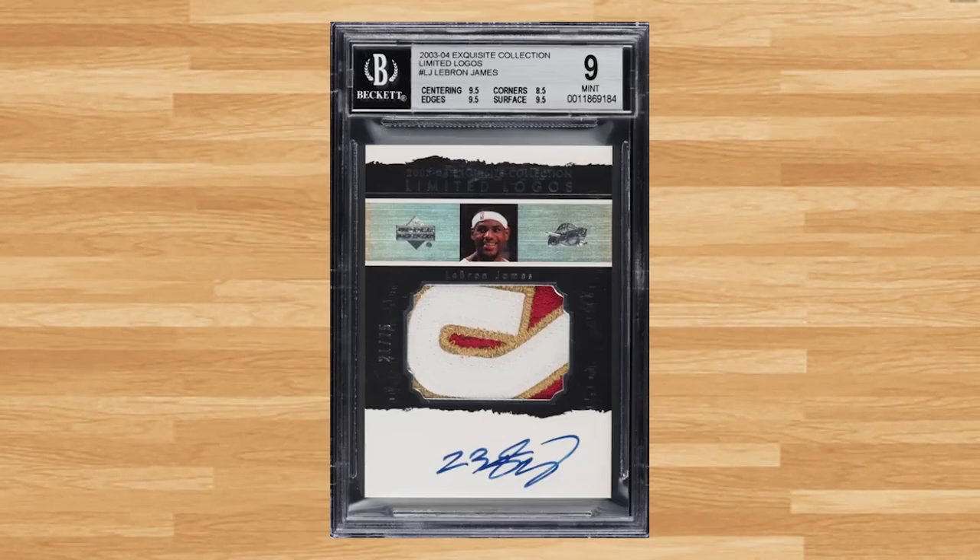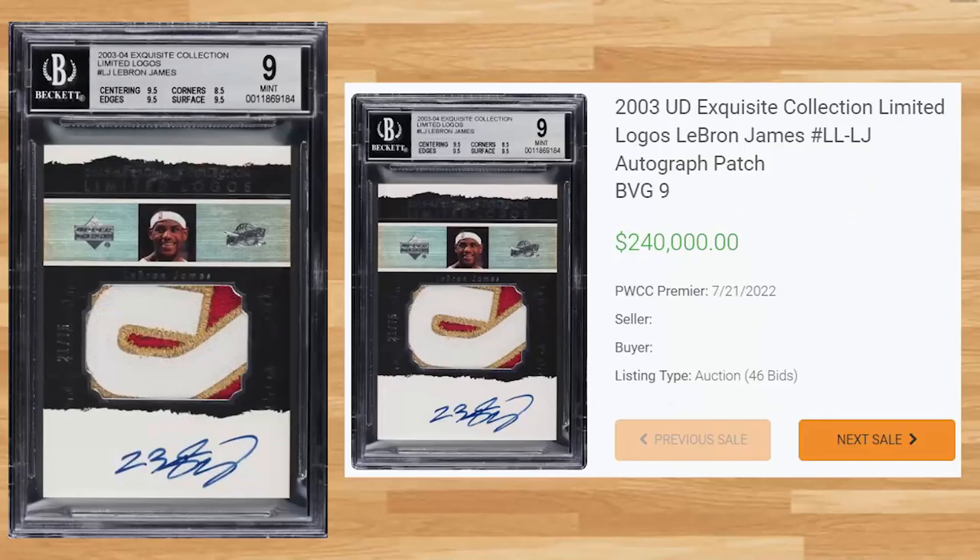Kicking off the top 5 of today's list is this 2003 UD Exquisite Collections Limited Logos LeBron James. This BGS 9 received 46 bids on July 21st and sold for $240,000. This is the new record sell of this card in a BGS 9 and the first to break the $200,000 mark. The all-time record sell came in a BGS Gem Mint 9.5 that sold for $480,000 back in May of 2021. This card has been graded a 9 forty-one times by Beckett.